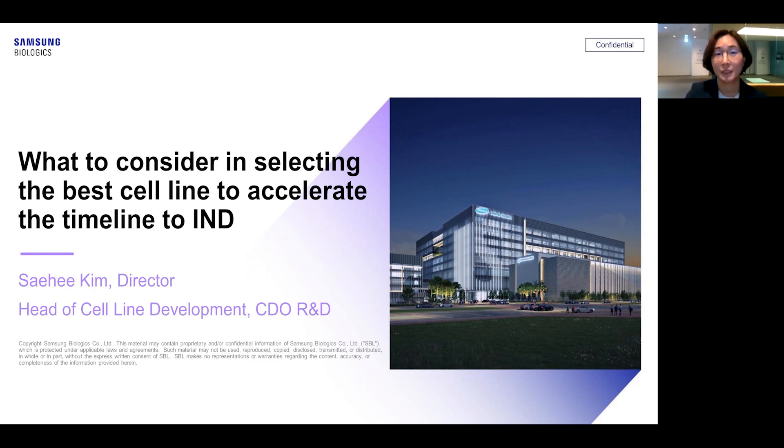Hi everyone, and welcome. My name is Segi Kim. I'm head of cell line development at Samsung Biologics, and today I will talk about what to consider in selecting the best cell line to accelerate the timeline to IND.